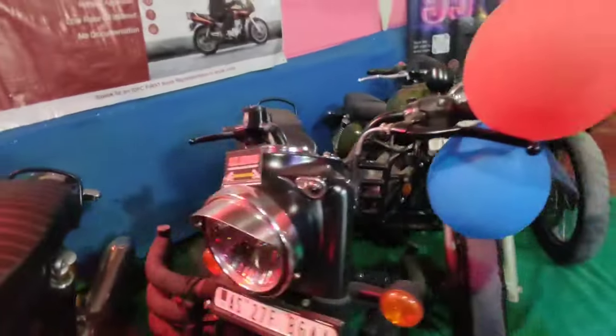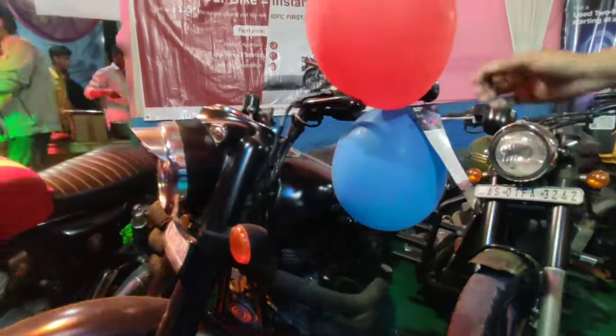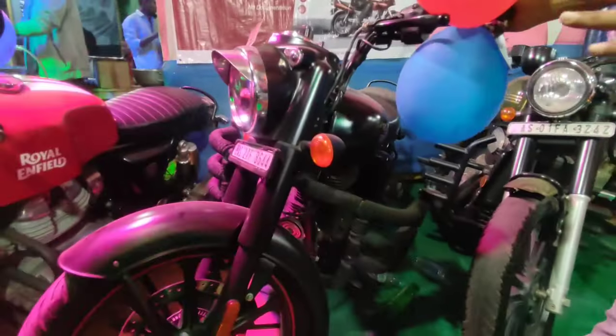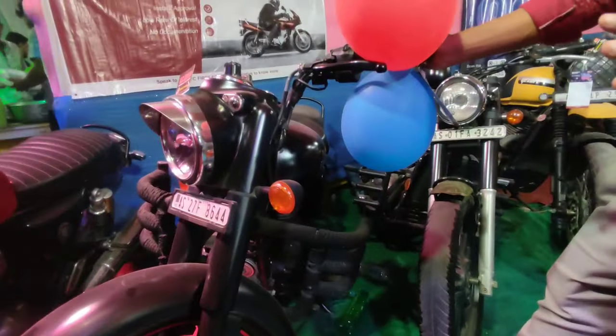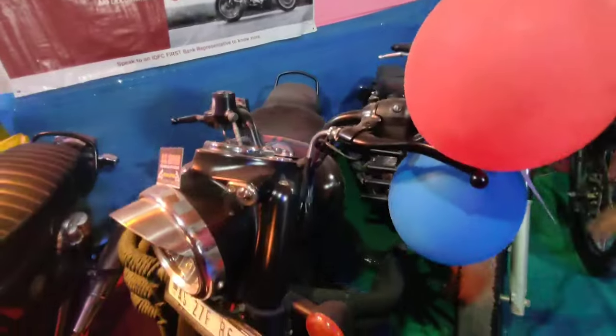Royal Enfield, Hot Black Color, and latest model. The latest model is 2013 or 2006, and this is 20,000 km. The asking price is 158,000.